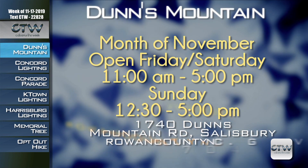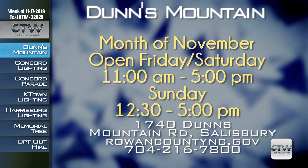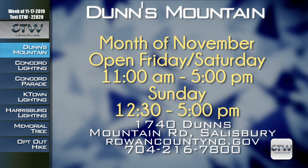During the month of November the park is open Fridays and Saturdays from 11 a.m. to 6 p.m. and Sundays from 12:30 to 6 p.m. For more information on Dunn's Mountain Nature and History Preserve, visit RowanCountyNC.gov or call 704-216-7800.